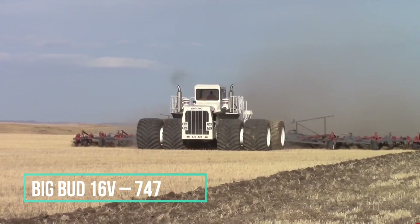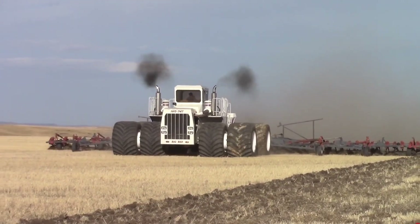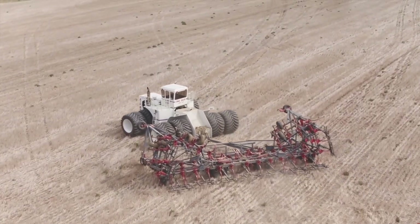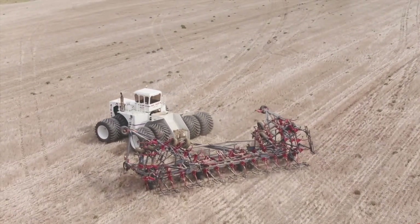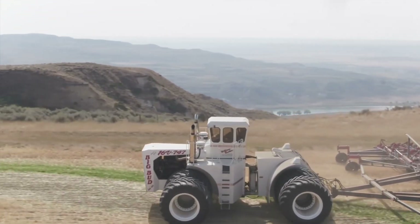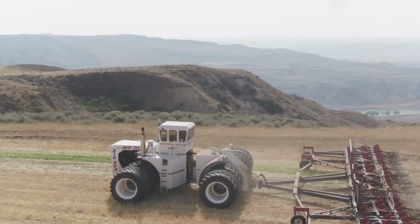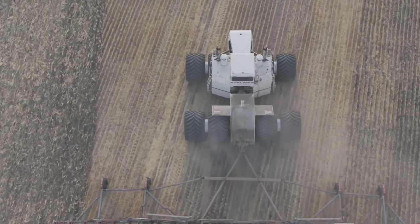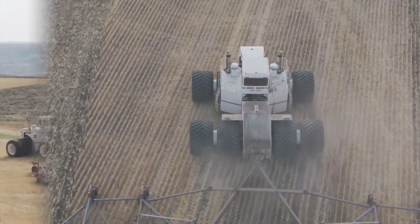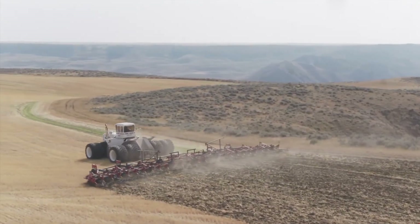In 1977, the remarkable Big Bud 747 tractor came into existence in Havre, Montana. This colossal tractor was the brainchild of Ron Harmon and the skilled team at Northern Manufacturing Company. Its primary objective was to deliver a staggering 760 horsepower, driven by a robust 16-cylinder Detroit diesel engine. The sheer dimensions of this behemoth are awe-inspiring, measuring 27 feet in length, 20 feet in width, and towering at a height of 14 feet.